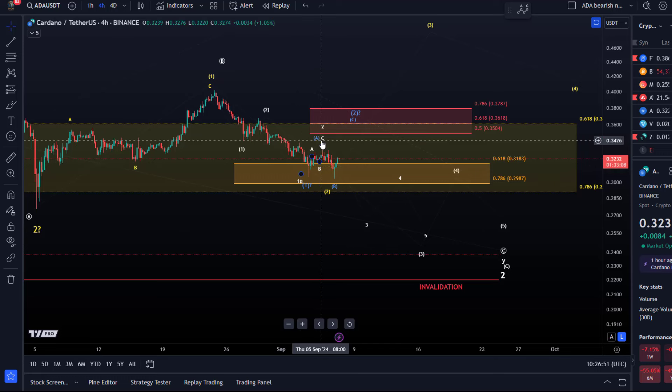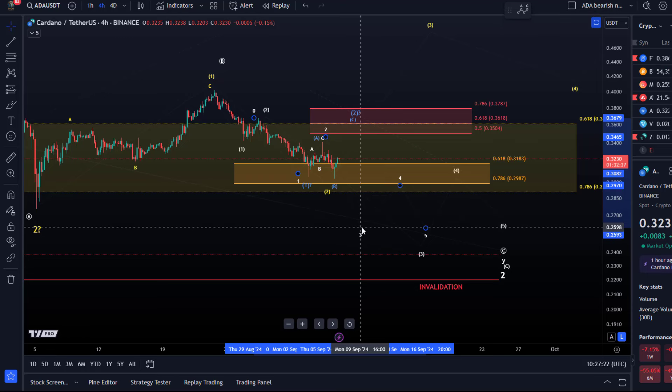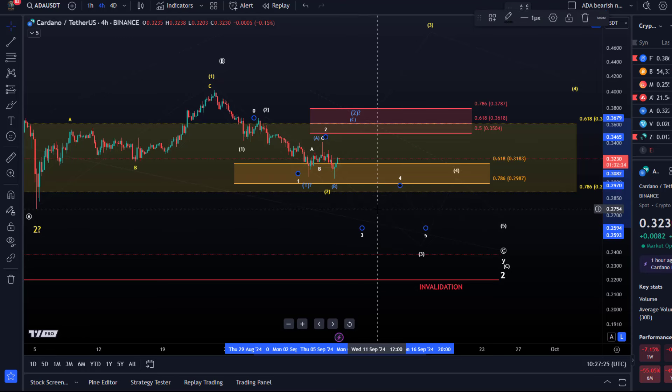From a short-term bearish view, there are two scenarios. One is the one-two, one-two scenario, which is quite bearish. The concern is that the second wave one is very long and the move down again appears to be only in three waves — so it's not clearly bearish. If we really had a one-two, one-two setup to the downside, it should break down convincingly. Bitcoin is in a very similar structure and is pretty much already at the end of wave three, but ADA hasn't followed — that's the first signal that maybe this isn't what's happening.